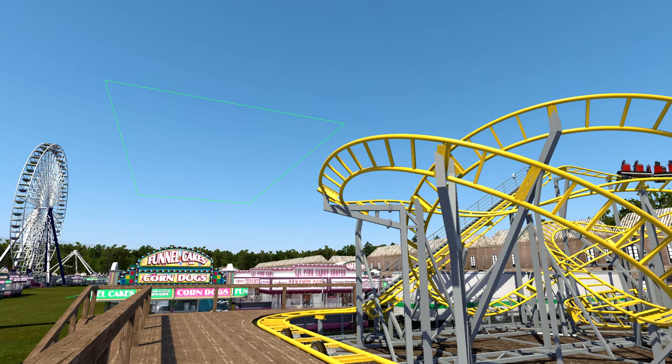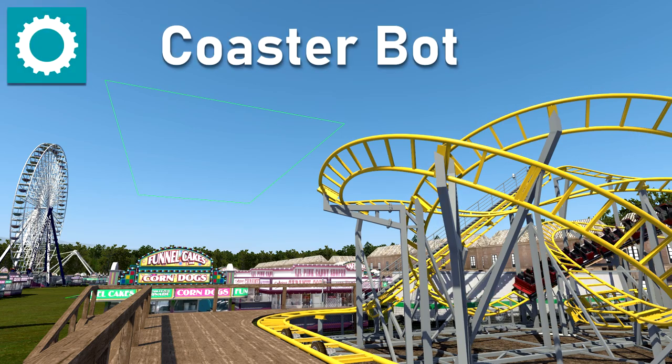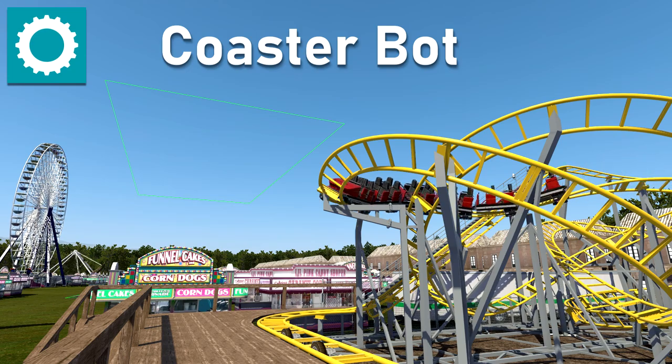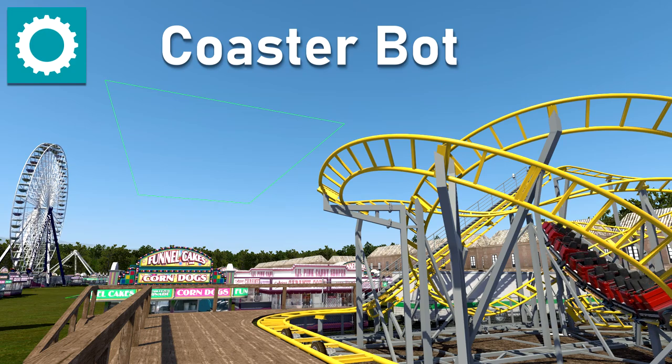We've had some very interesting entries, and joining me to help present the top 5 and honourable mentions is the one and only Coaster Bot. "Woah, that's me! I'm excited to be here judging. It's been really interesting to look at the work in progress photos, and I can't wait to share some of the final results."